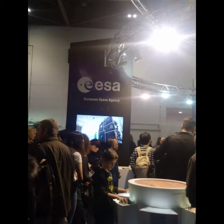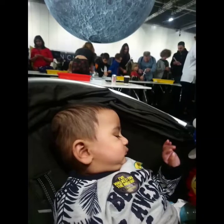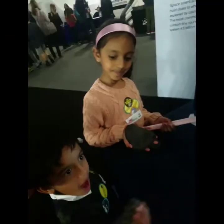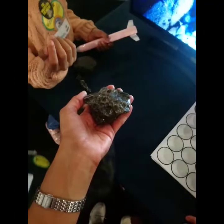Now we move on to the European Space Agency. We made some rockets. These rocks are from the moon. I experienced what the moon smells like.